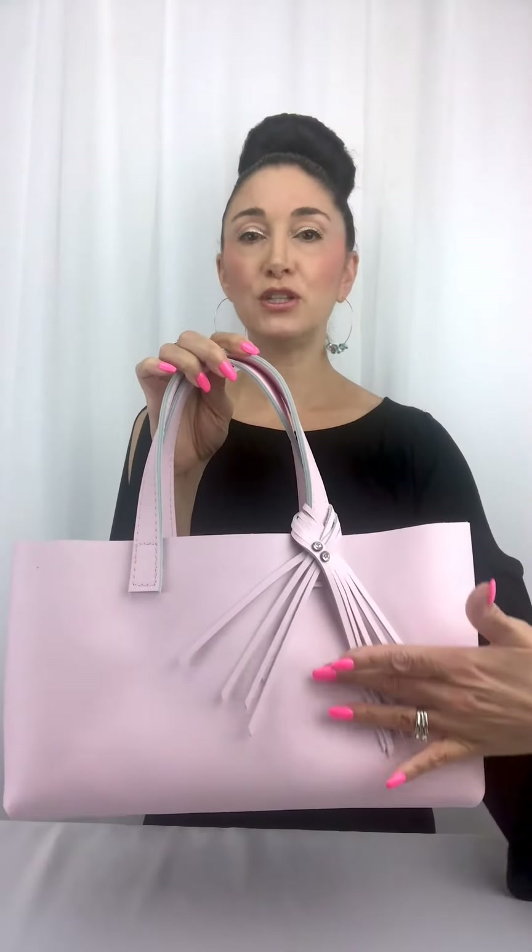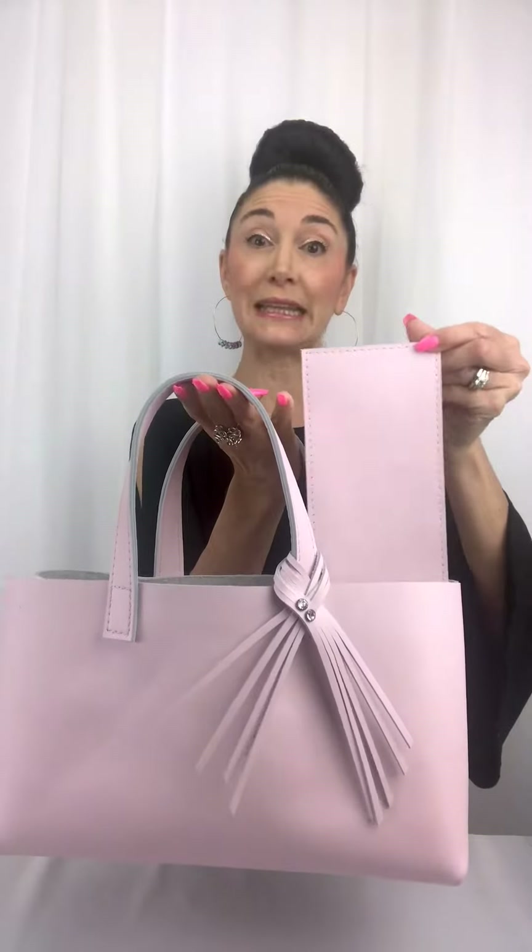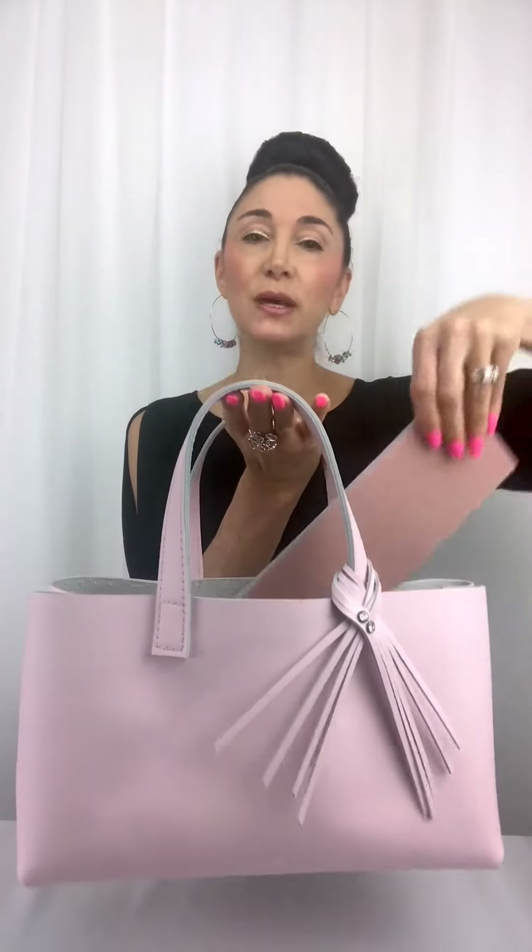This bag is designed with a removable fringe piece. Also a really big bonus of this bag is it has a double-sided base — a double-sided leather base bottom — so that you can maintain that beautiful structure on your bag when you're carrying it around town.